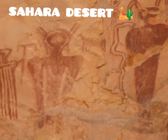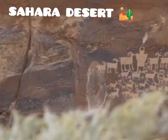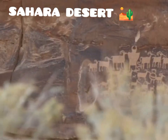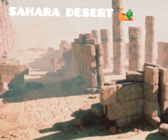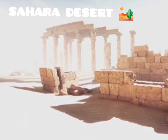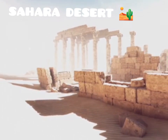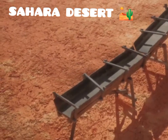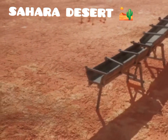These ancient artworks, etched into stone, depict scenes of a vibrant world teeming with life, offering a glimpse into a time when the Sahara was a very different place. Ancient civilizations thrived in the Sahara, leaving behind impressive ruins and artifacts. These remnants tell the story of societies that adapted to the changing environment, building complex structures and developing advanced technologies. The Garamantes, for example, developed a sophisticated system of underground aqueducts to irrigate their crops.